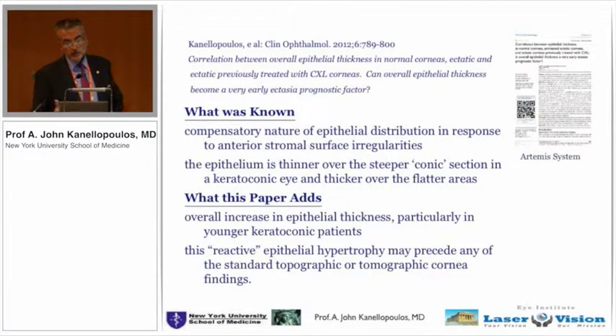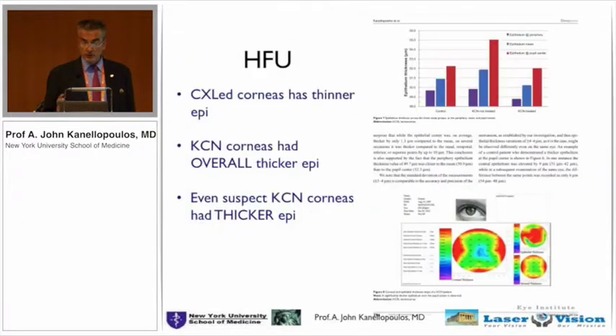What was known — from work we did with high-frequency ultrasound — is that the epithelium is irregular in keratoconus. What was not known, that we found and reported almost four years ago, is that the overall epithelial thickness in keratoconic eyes is increased. Who cares in an eye that has significant keratoconus? Even my children, ages 8 to 12, can pick up an eye that's keratoconic now — it's easy to pick up an obvious keratoconus.